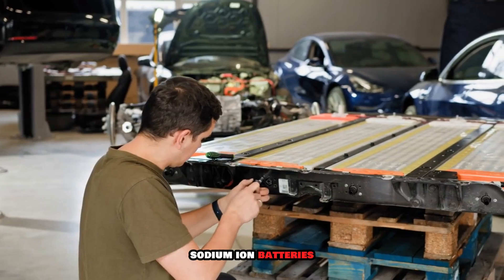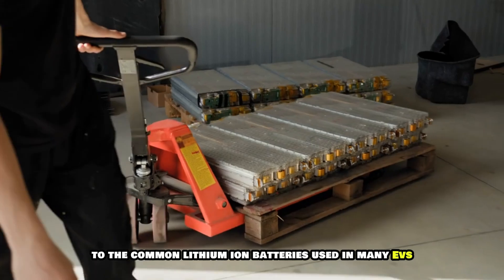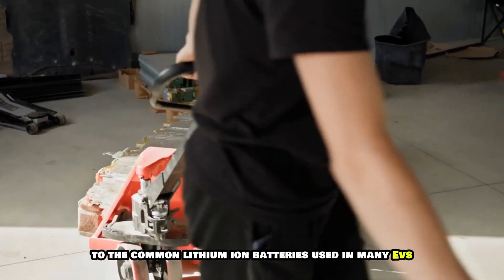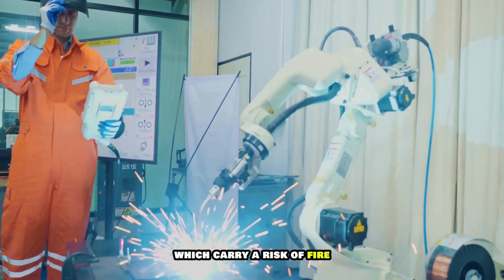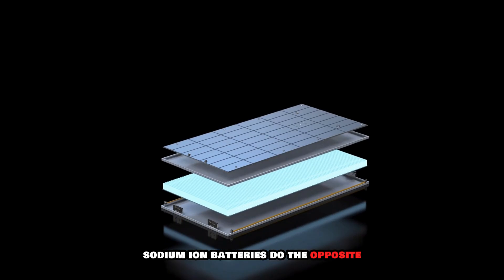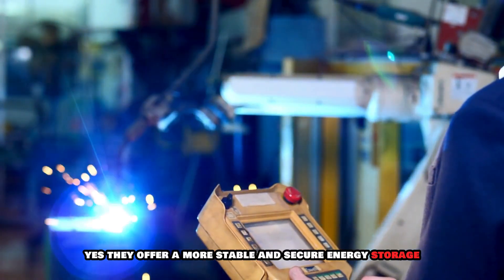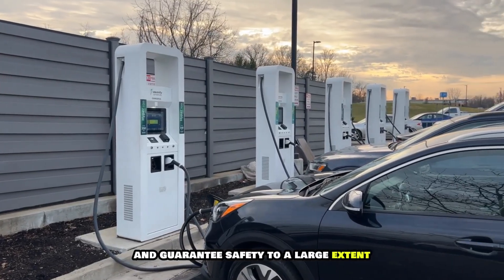For many years, sodium ion batteries have long been pointed to as a safer alternative to the common lithium ion batteries used in many EVs. In contrast to lithium ion batteries, which carry a risk of fire when subjected to damage or force, sodium ion batteries offer a more stable and secure energy storage solution for EVs and guarantee safety to a large extent.